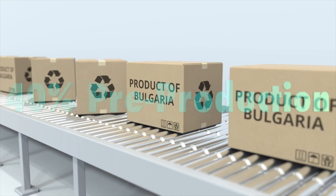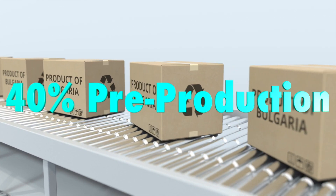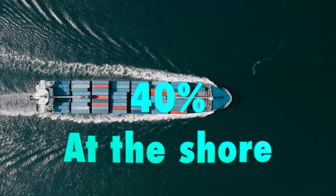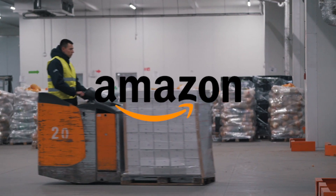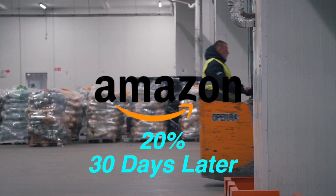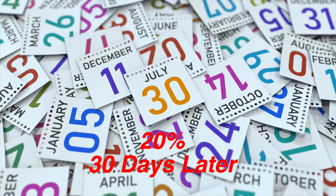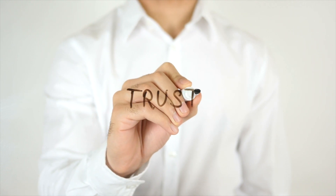Some sellers will put down 40% pre-production, then ask the supplier for the remaining 40% when it reaches the shores, and then ask if they can pay the remaining 20% thirty days later after it gets to the warehouse or to Amazon. That's a creative way one seller worked out terms with a manufacturer while building trust.